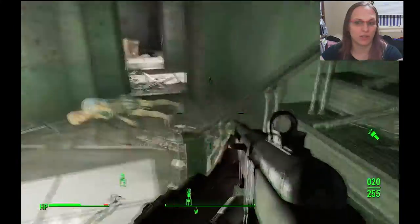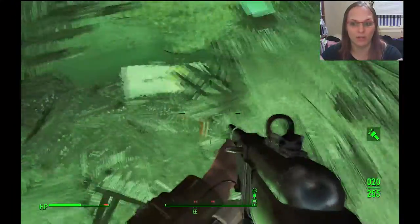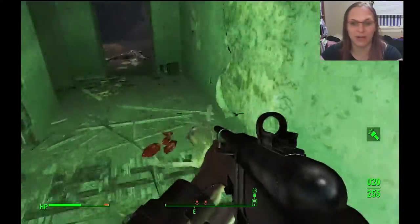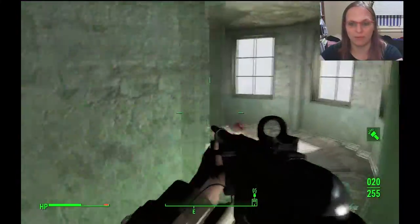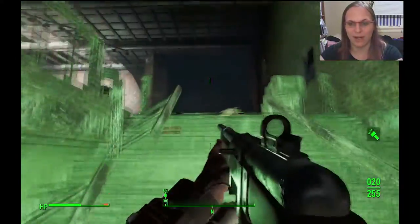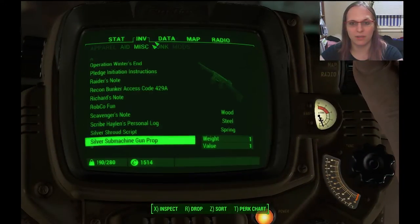First I'm going to show you guys this. There's a lot of ghouls in here, there's also two glowing ones down there — their bodies are down there. This was a hell of a fight to get through and I had no idea what to do about it. And there's this little recording studio in here as well.